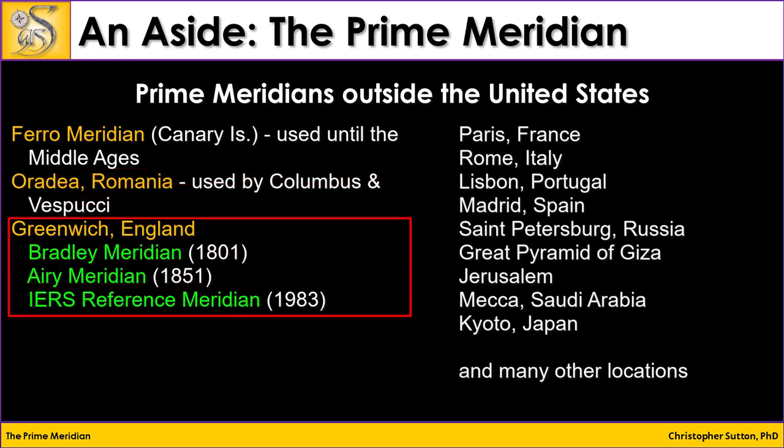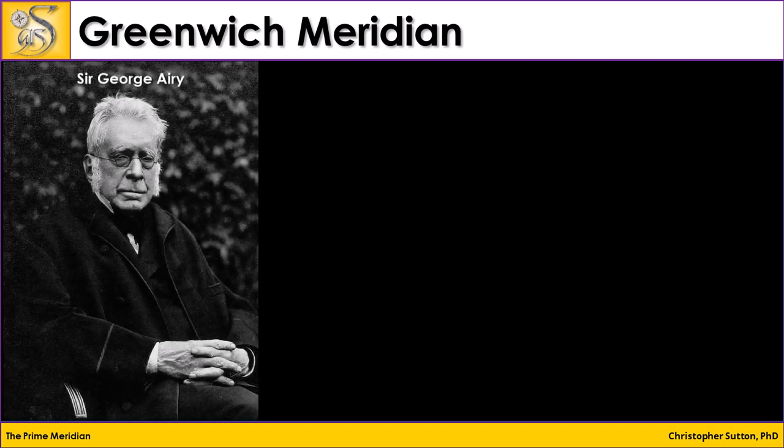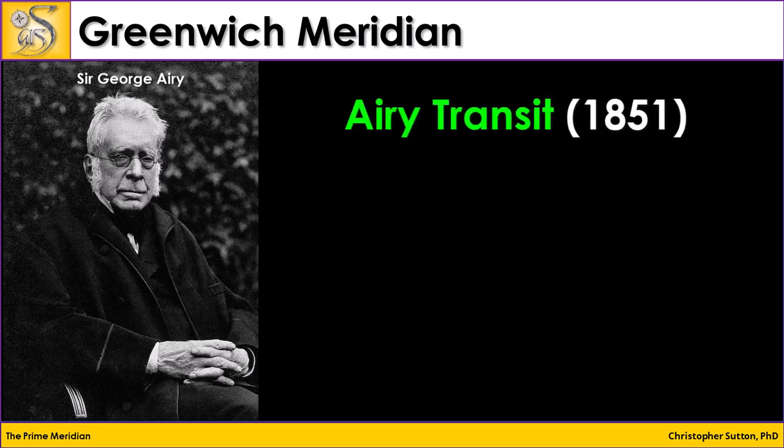And then there's Greenwich, England. There have been multiple prime meridians that passed through Greenwich, including the Bradley Meridian and the Airy Meridian, or the Airy transit. The Greenwich Meridian we use today was defined by Sir George Airy, who was the Royal Astronomer in England in the 1800s. He calculated what is known as the Airy transit, which is what we now call the Greenwich Meridian.